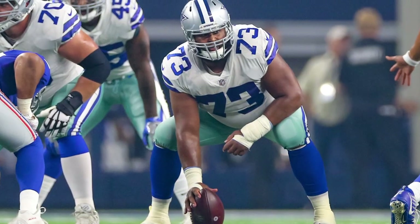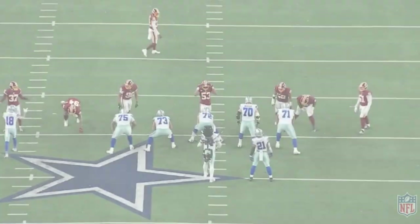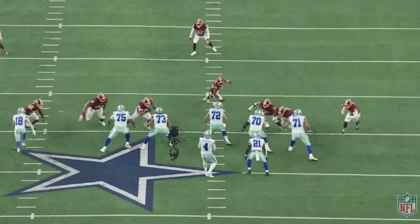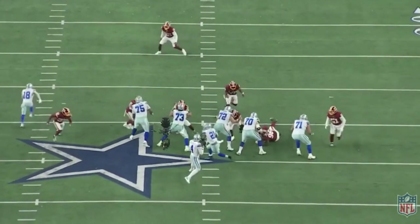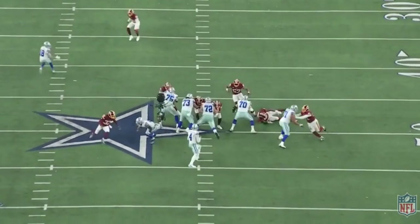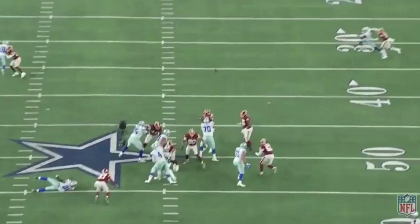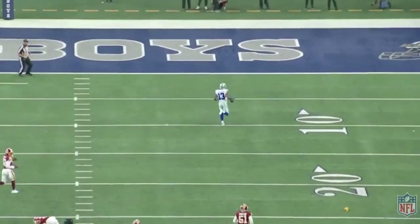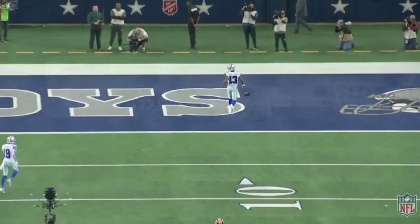Let's have a look at a couple plays from that game. On this third down play, Looney does a great job of picking up the blitz. After setting to the outside, he steps inside as the defender attempts to cross his face. He prevents penetration and helps to keep the pocket clean for Dak Prescott, allowing Prescott to complete a deep touchdown pass to Michael Gallup.